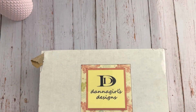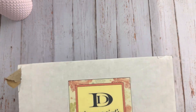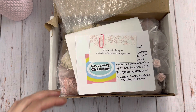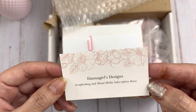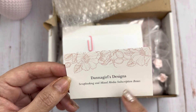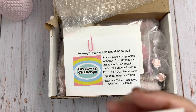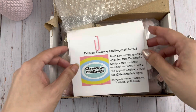Hi guys, Jennifer here, welcome back to my channel. I have a fun little box of goodies that I received from Dana Girls Designs and I want to show you what's in it. She is a scrapbooking and mixed media subscription box — she also has digitals. I'll leave all the information below, and she has a YouTube channel as well.